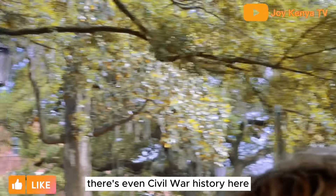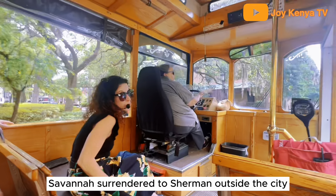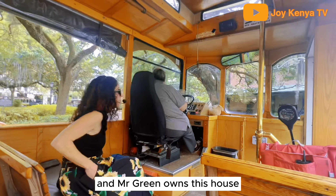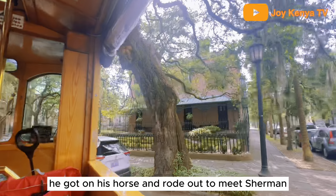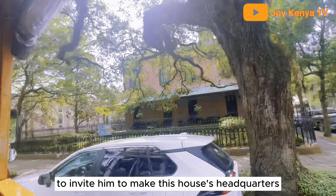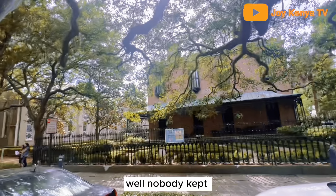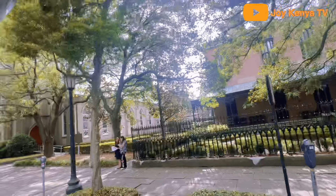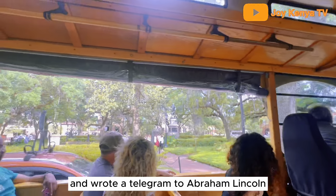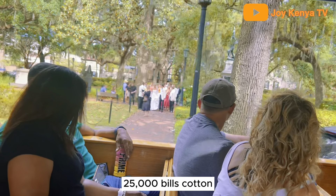There's even Civil War history here. Savannah surrendered to Sherman outside the city. Mr. Green, who owned this house, was a cotton merchant. He got on his horse and rode out to meet Sherman to invite him to make this house his headquarters — he thought Sherman would let him keep his cotton. Well, nobody kept their cotton. The first thing Sherman did was sit down and write a telegram to Abraham Lincoln giving him Savannah for Christmas and all his cotton — 25,000 bales of cotton.